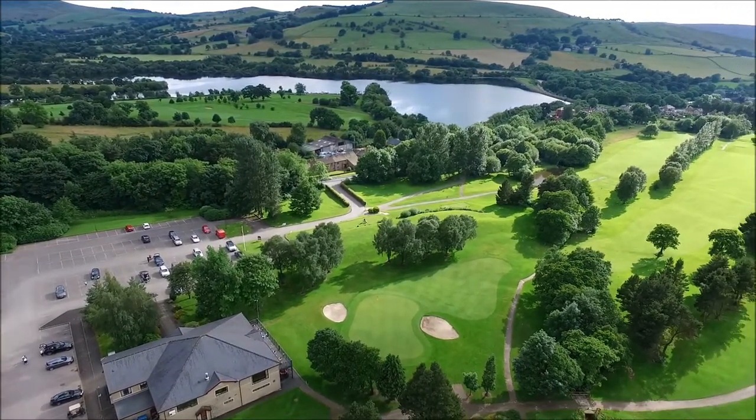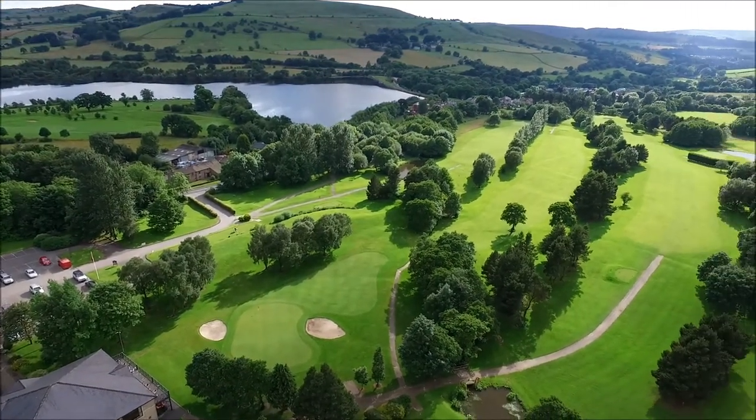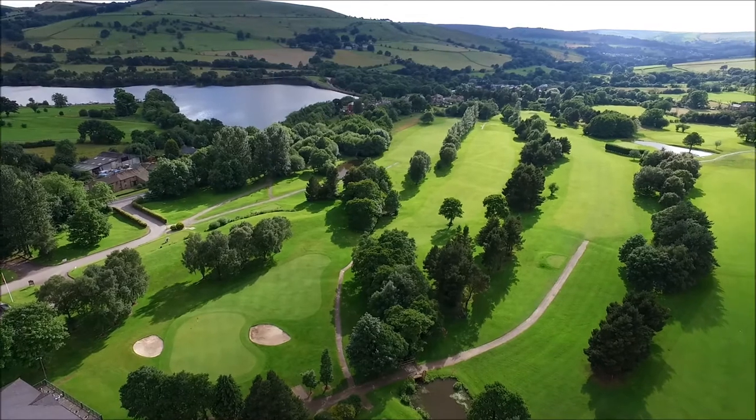Being located in the high peak might suggest a very hilly course, but it is anything but. Located in the valley bottom alongside the old A6,